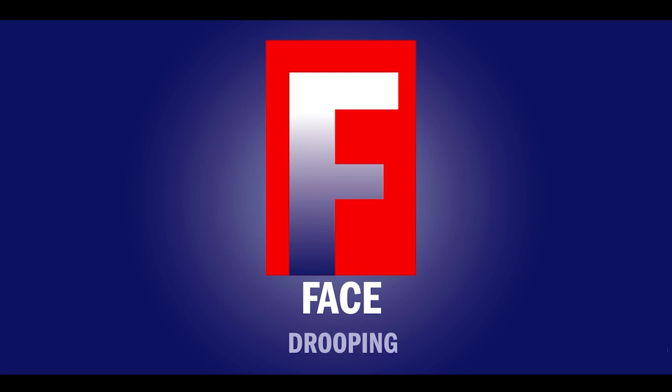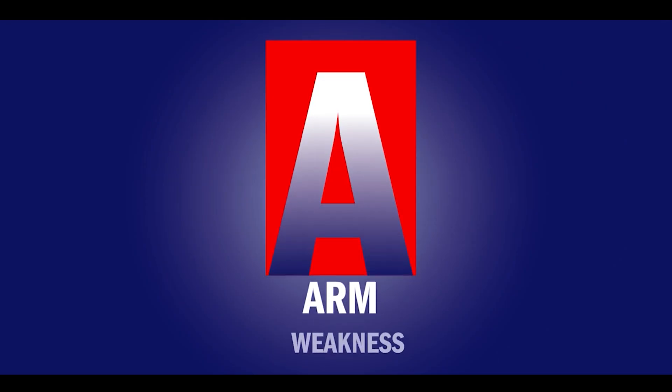F stands for facial deviation. If you think their face is shifting to one side — for example, you ask them to smile and the face is deviating to one side — that's a sign of stroke. A for arm: you ask them to lift both their hands. If they are not able to hold their hand and the arm is drifting, or they are not even able to lift the hand, that's a sign of stroke.